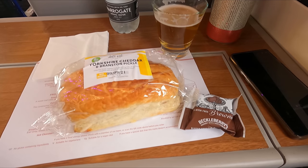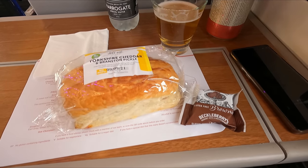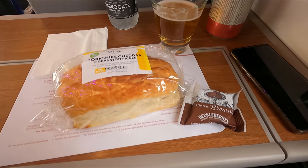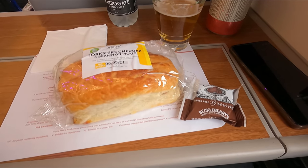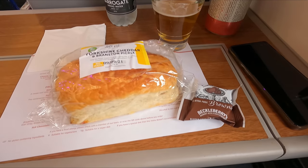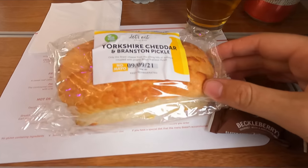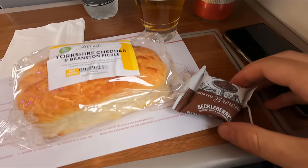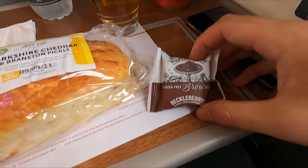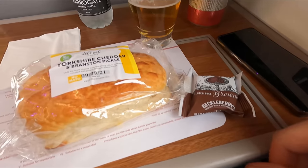Then came the food — I went for the cheese and pickle roll accompanied by a brownie. As nice as it was, this falls far short of the pre-pandemic first class offering. I did tweet LNER to see when the full offering would be back, and they said they were 'working hard on the menu', but given this was a good few months ago and the full menu is still yet to be reinstated, I find that somewhat hard to believe. Are they just taking their time to perfect their menu, or are they being a little bit tight-fisted? Do let me know in the comments below.